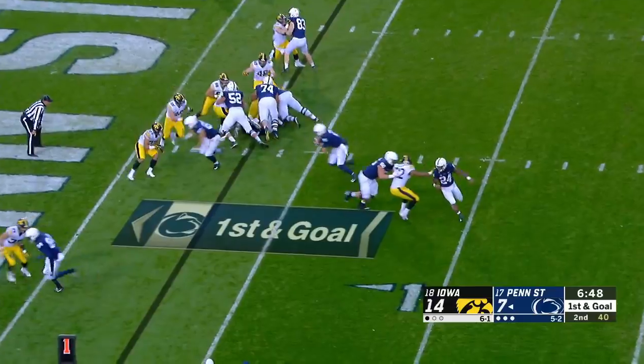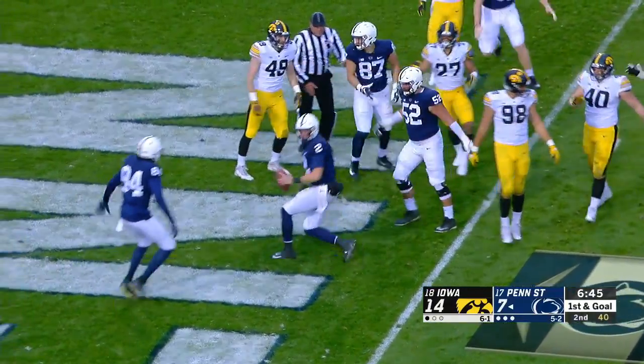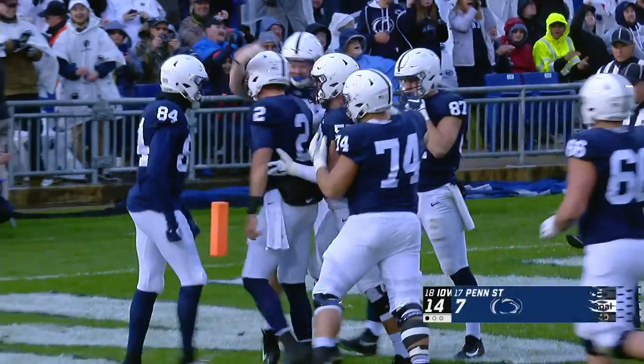On first down and goal, it's Stephens — gonna keep it, gonna get there. Touchdown, Tommy Stephens.